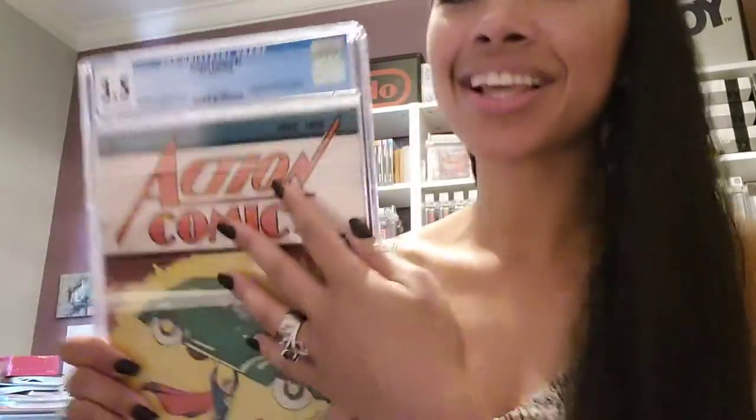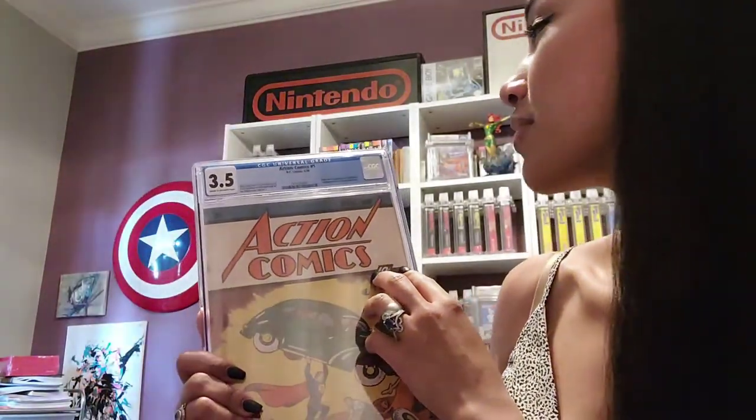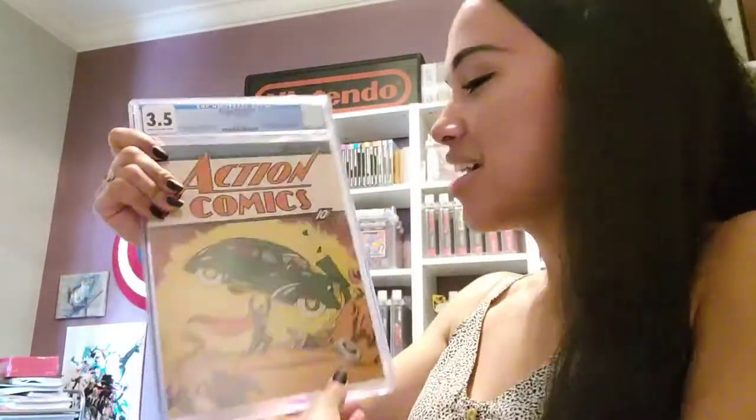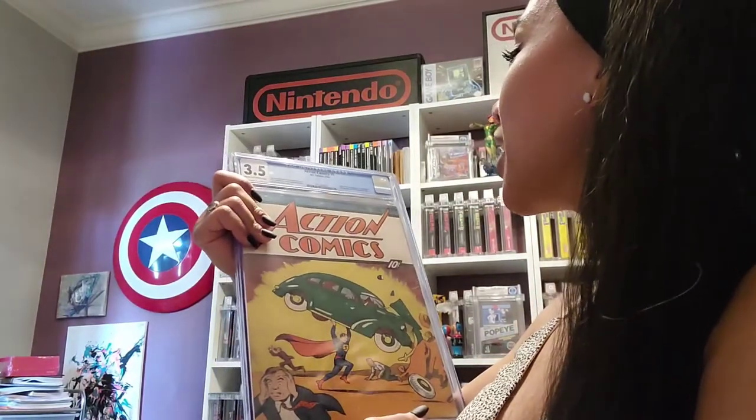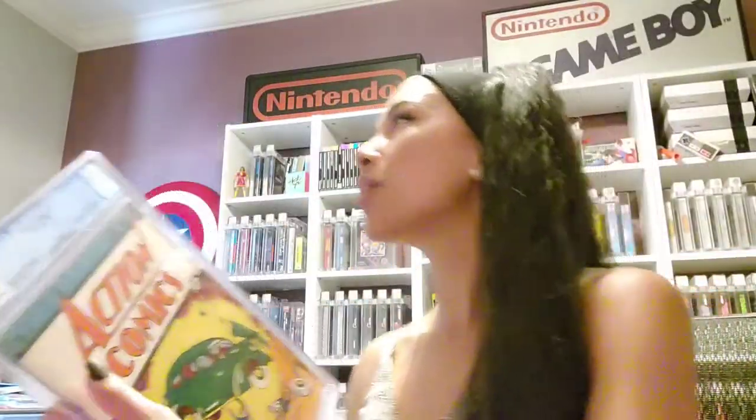So this is Action Comics 1, Origin and First Appearance of Superman. I can't believe I'm holding this. Because it's mine. Oh my gosh. I feel like I'm getting hot. I cannot believe I'm holding this. This belongs in a museum. I feel like I am in the museum right now.